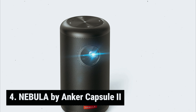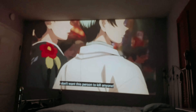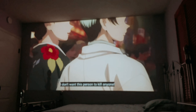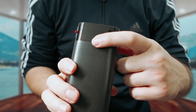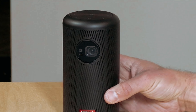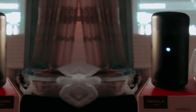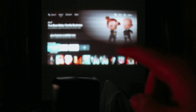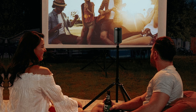At number 4, the Nebula by Anker Capsule 2. When you're in the market for a mini projector, one of the key factors to consider is portability. And when it comes to portability, the Nebula Capsule 2 is about as small as you can get — roughly the size of a soda can. This makes it incredibly easy to slip into your bag or backpack, especially since most bags are designed to accommodate drink-sized items. But don't be fooled by its compact size — the Nebula Capsule 2 is packed with features. It comes with a built-in speaker at the base and has its own app store. All you need to do is connect it to a Wi-Fi network and you're ready to start streaming your favorite content.